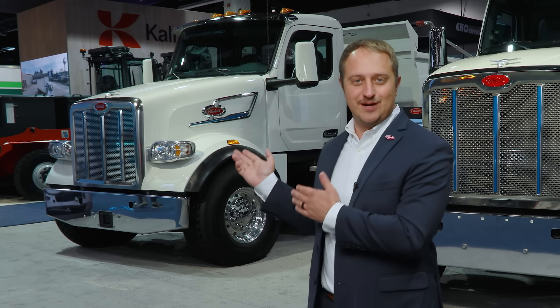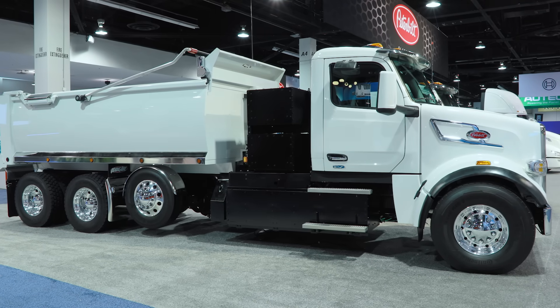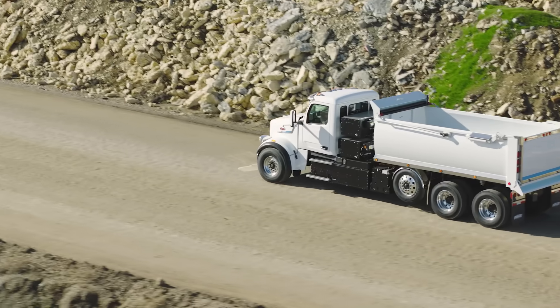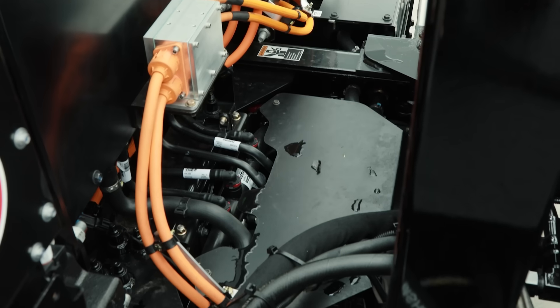Last but certainly not least, we have our 567EV dump truck. This is a perfect example of a California dump truck. It features the same battery and power configuration as the 567EV tractor for a total range of up to 250 miles. It also features a set forward front axle, Hendrickson pusher axle, and a Rogue 15-yard dump body with an EPTO and can carry over 20 tons. The 567EV was developed with body integration in mind. All 567EVs can be specced with EPTO provisions, including controls and high voltage and coolant factory routings.